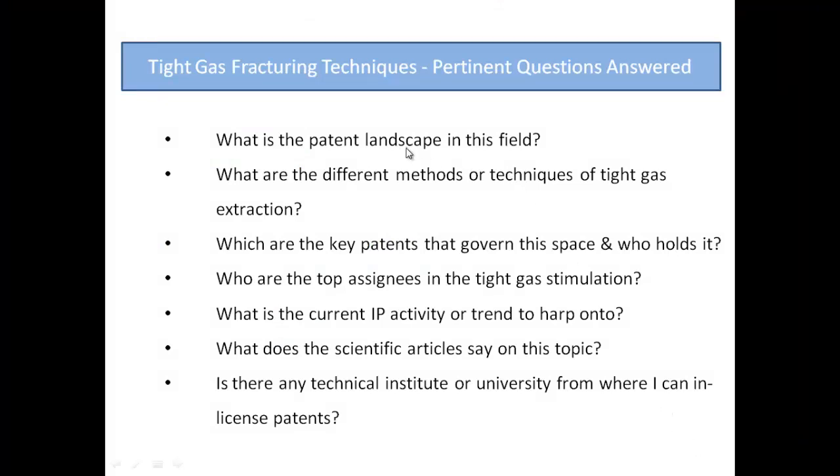What is the patent landscape in this field? What are the different types, methods, or techniques of Tight Gas extraction? What are the key patents that govern this space and who holds them? Who are the top assignees in Tight Gas stimulation?